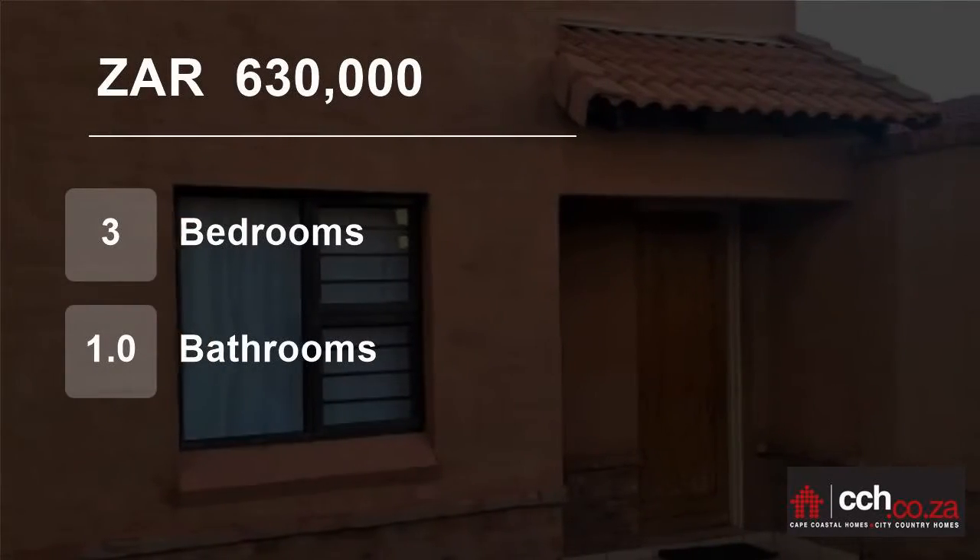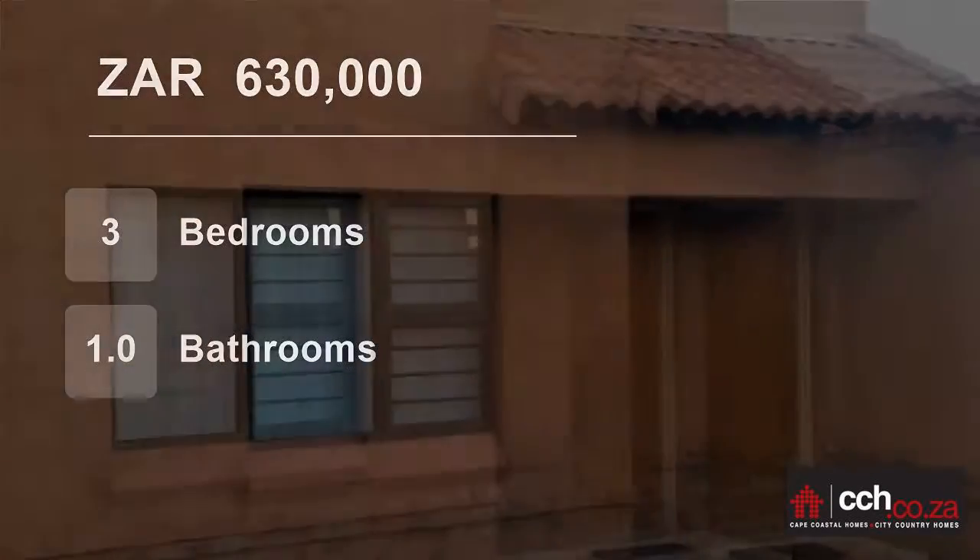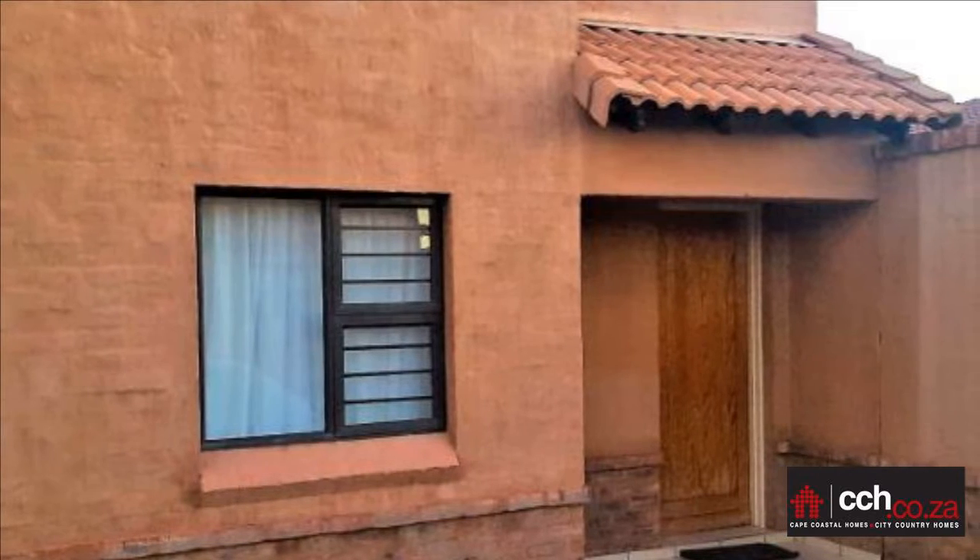Welcome to this three-bedroom house for sale in Kathu, Northern Cape, South Africa, for 630,000 Rand.